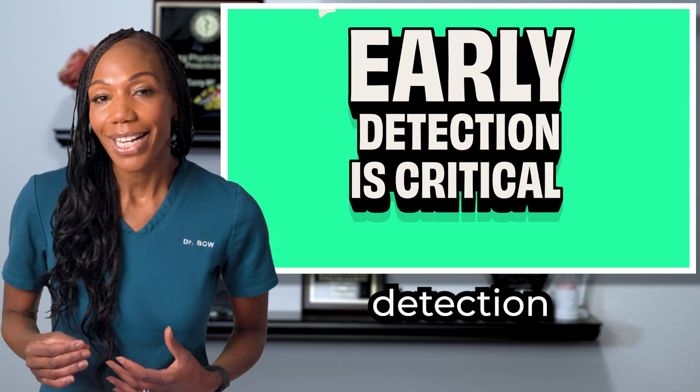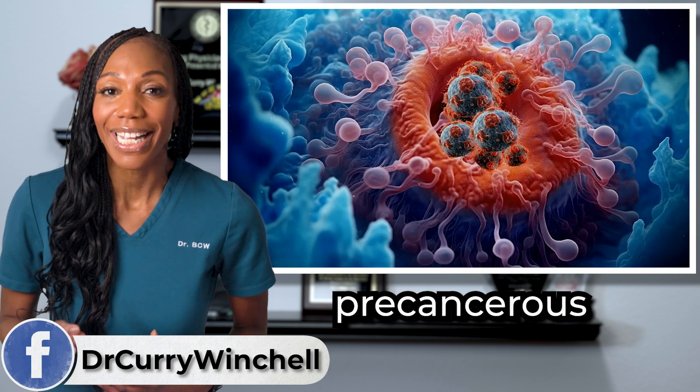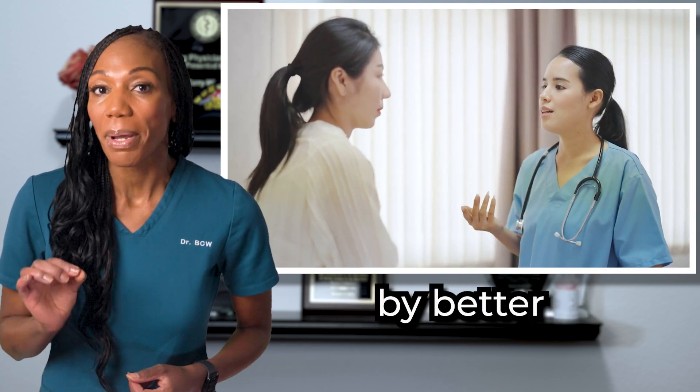As I mentioned, early detection is critical. Pap and HPV tests can detect precancerous changes in the cervix, allowing for early intervention, which is usually accompanied by better outcomes.